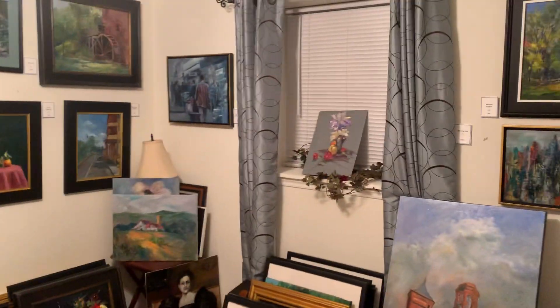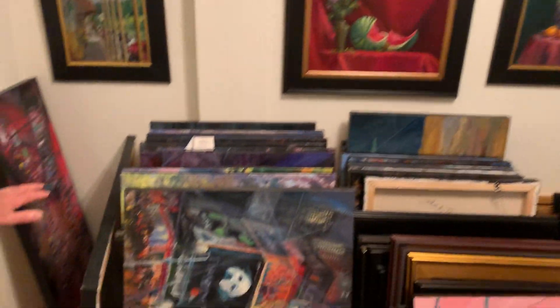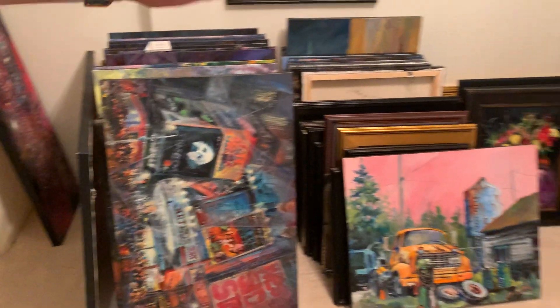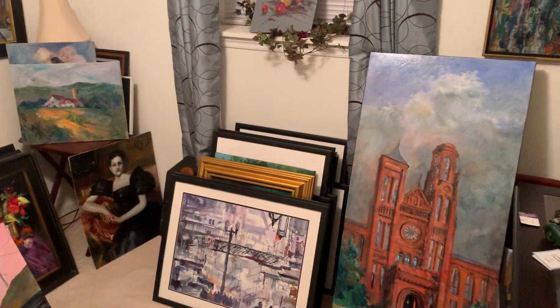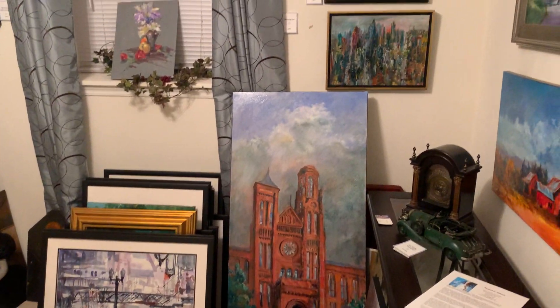Back here in the storeroom, as you can see, there's a pile of New York paintings and then landscapes, still lifes, portraits, watercolors, Smithsonian — almost anything that you can think of is something that I've painted.